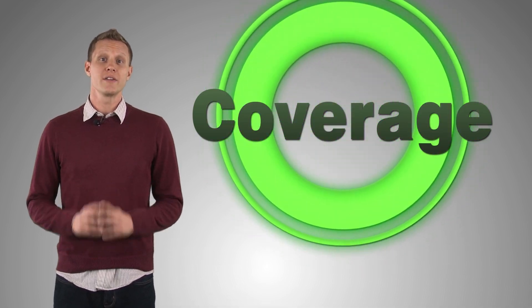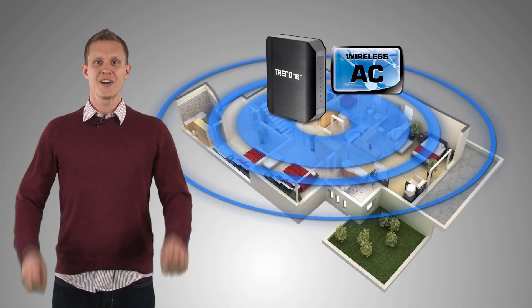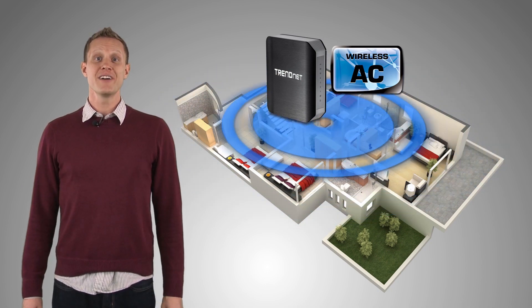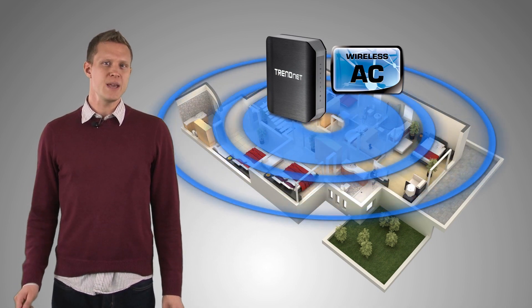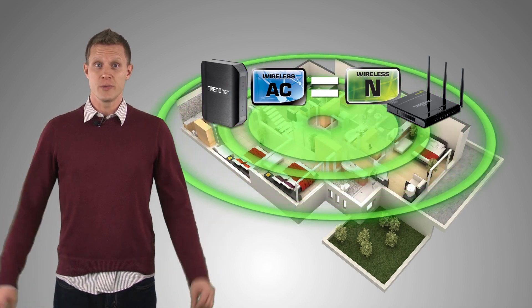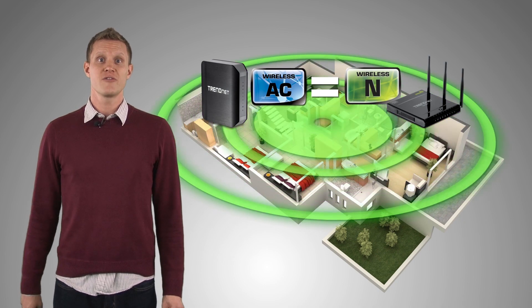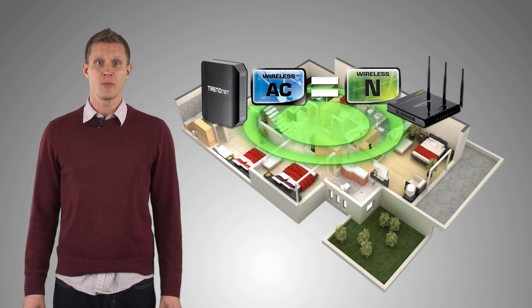Now let's take a look at wireless coverage. Will wireless AC provide whole home coverage? In one word: yes. Every environment is different, but wireless AC provides just about the same coverage as wireless N. So if you get a signal from your existing wireless N router in your backyard, you will still get a signal from a new wireless AC router in your backyard as well.